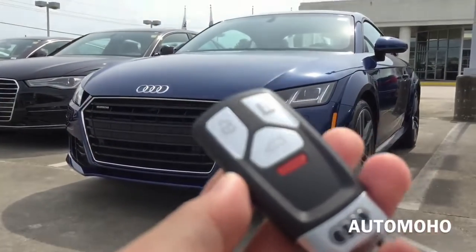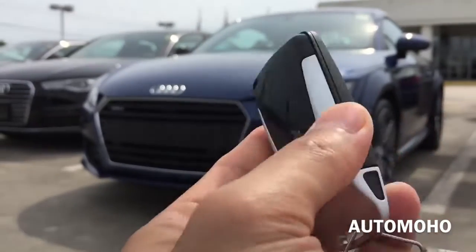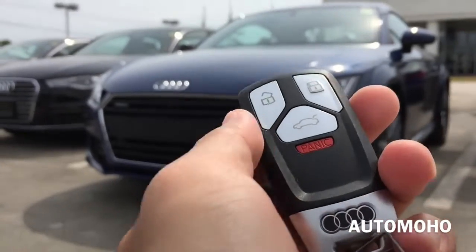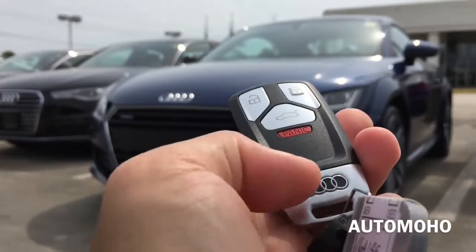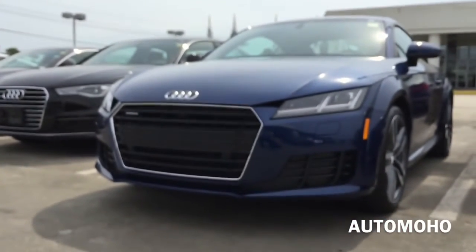Here I have the remote to the Audi TT — very cool looking remote. On the remote, I have the unlock, lock, trunk release, panic button, and the Audi logo at the bottom. Now let's open it up and check out the interior.